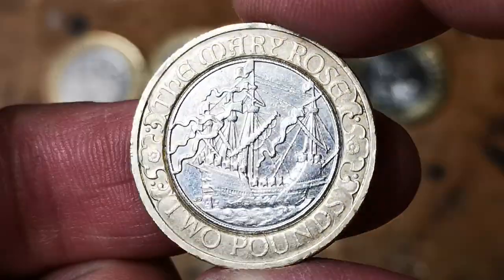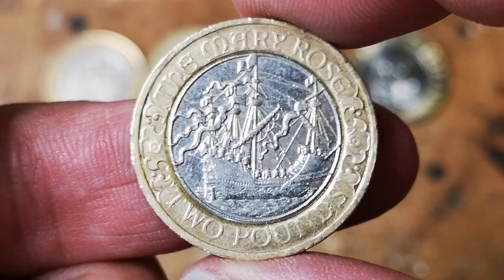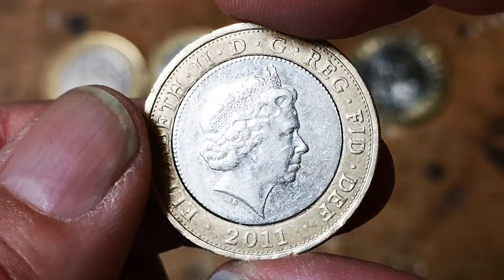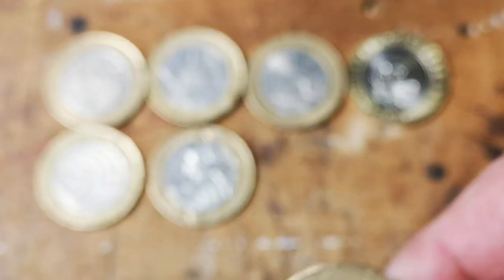Look at that — Mary Rose! Wouldn't expect to find that in my first hunt. Very nice — one of my favourite two-pound coin designs, from 2011. Cracker.